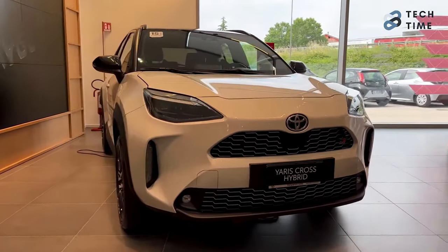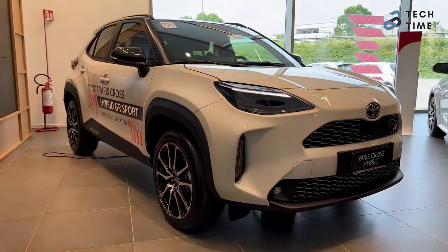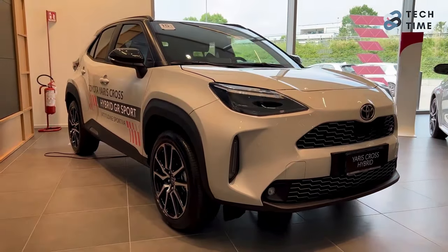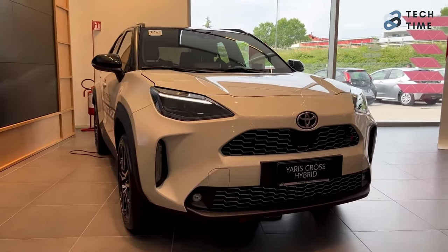According to Toyota, the number one deciding factor for those buying the Yaris Cross is the self-charging hybrid technology. This is the reason they're no longer offering ICE-only versions of the B-SUV in Europe. But even with that, the Lexus LBX is still ahead of it.